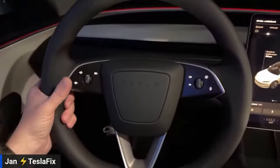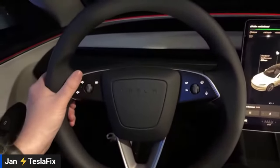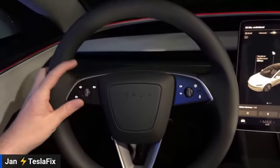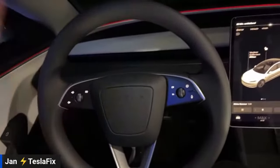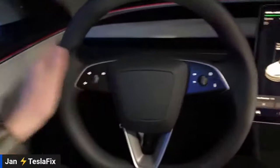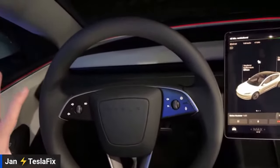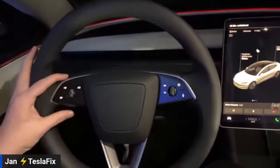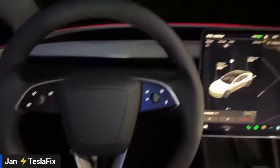In Europe there are many roundabouts, and by law you must signal when exiting. Jan got used to the touch buttons within the first half hour. He acknowledges the muscle memory challenge but considers it a non-issue, especially since when steer-by-wire comes to all Tesla vehicles, removing the stalks will make complete sense.